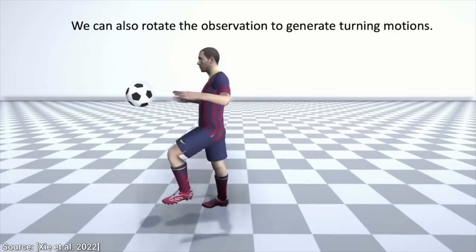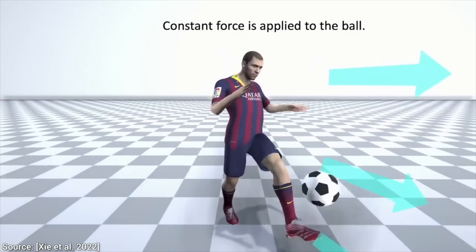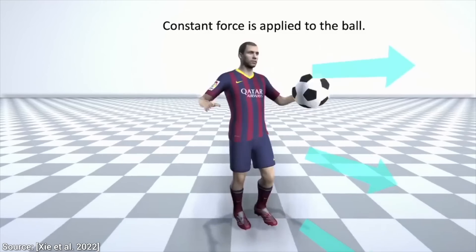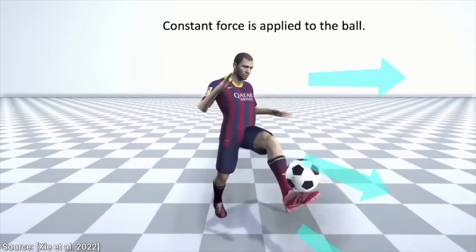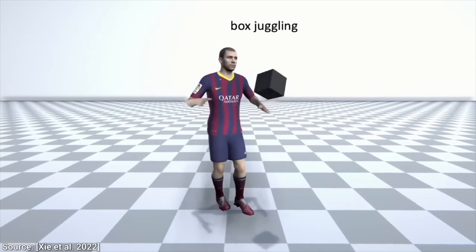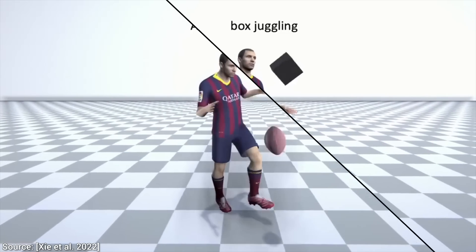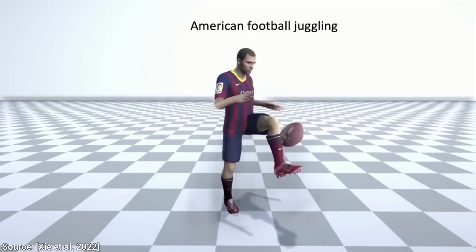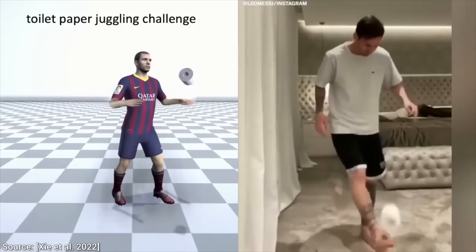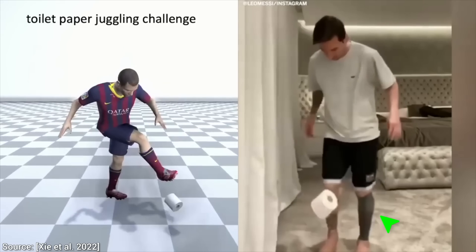These results are already very impressive, but let's be a little cheeky — can we ask for even more? No one said we are only allowed to juggle a ball. It could be a box. And does it work? My goodness, it still works! And it also works with an American football. Or even — yes, you are seeing correctly — it even works with toilet paper. So who is better, the AI or Lionel Messi?